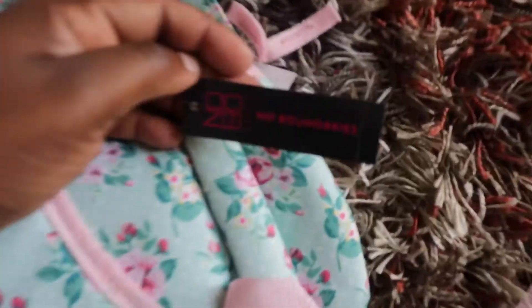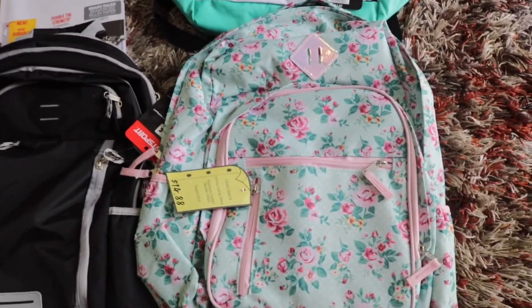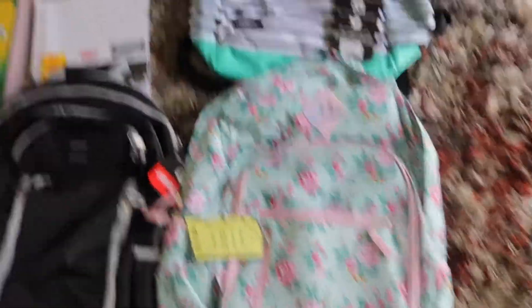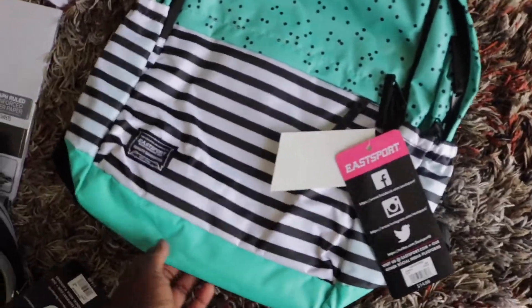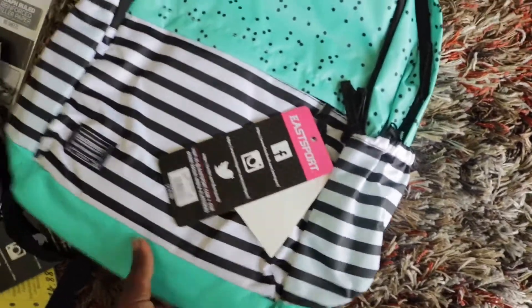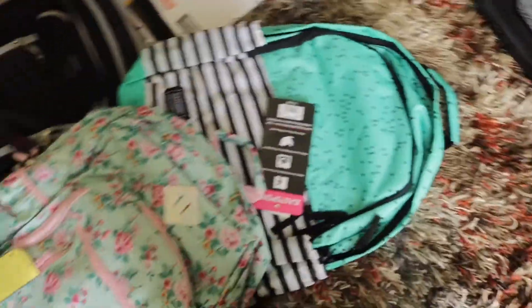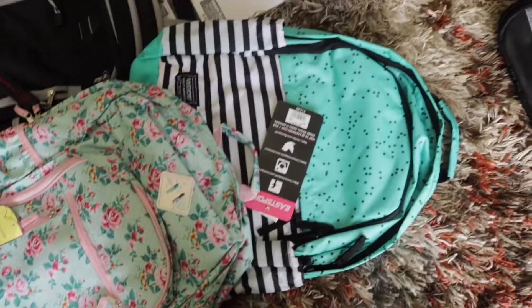Another book bag brand is No Boundaries — this is for Quinneta, the fifth grader. This one up here is for Quinneta's seventh grader — it's another Esport bag and it's very pretty. They all have pockets on the side for water bottles. I'm confident the girls' bags are not going to get destroyed or get dirty throughout the year — let's keep our fingers crossed.